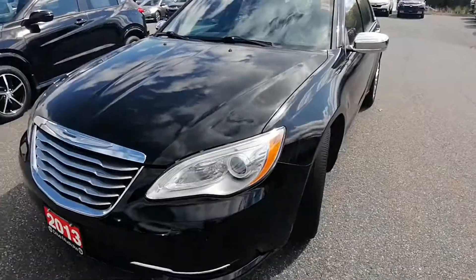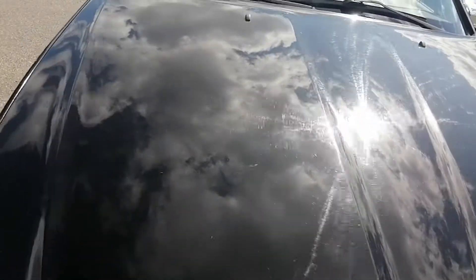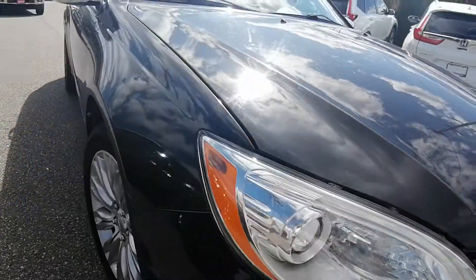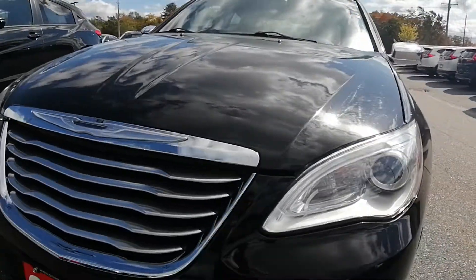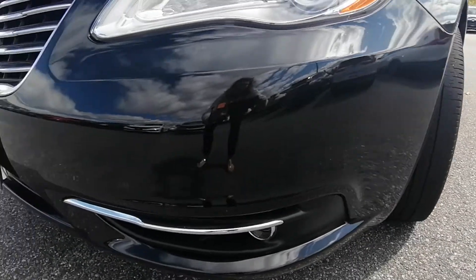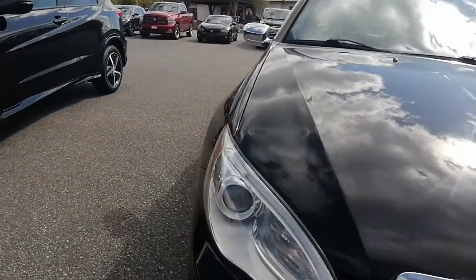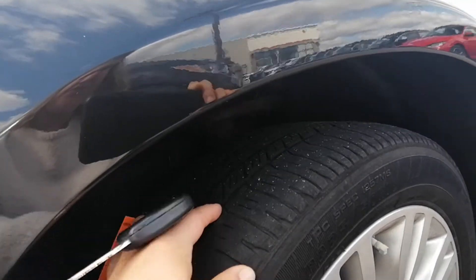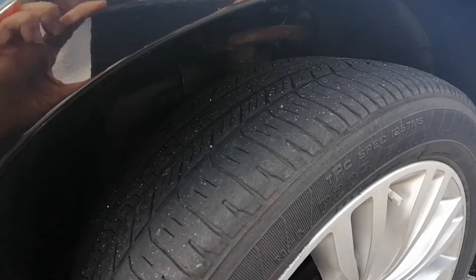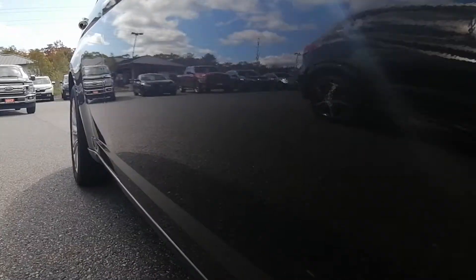I'm just going to show you the ins and outs of it. So this is the hood — it's in great condition. Love the grille on it. It's got the fog lights. Tire tread is in good condition, got a couple more seasons out of those tires. The body of this vehicle is in really great condition, no dents.